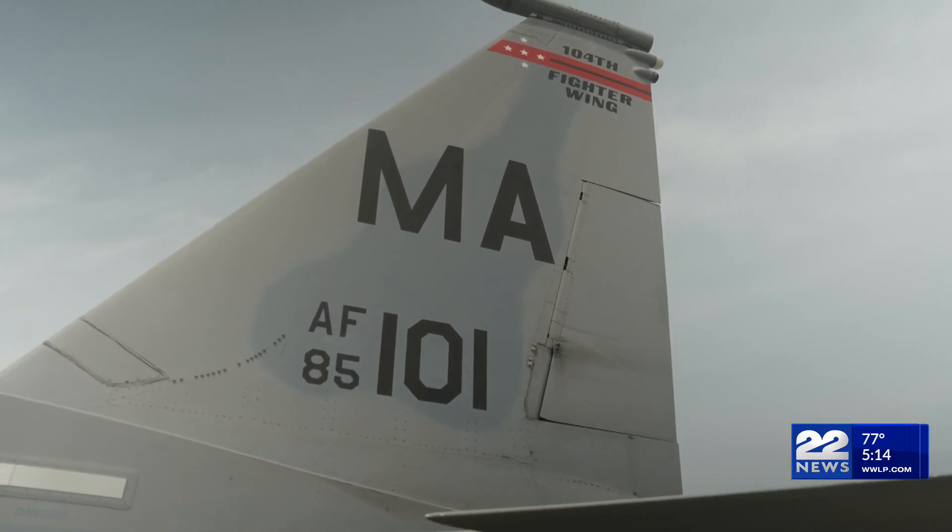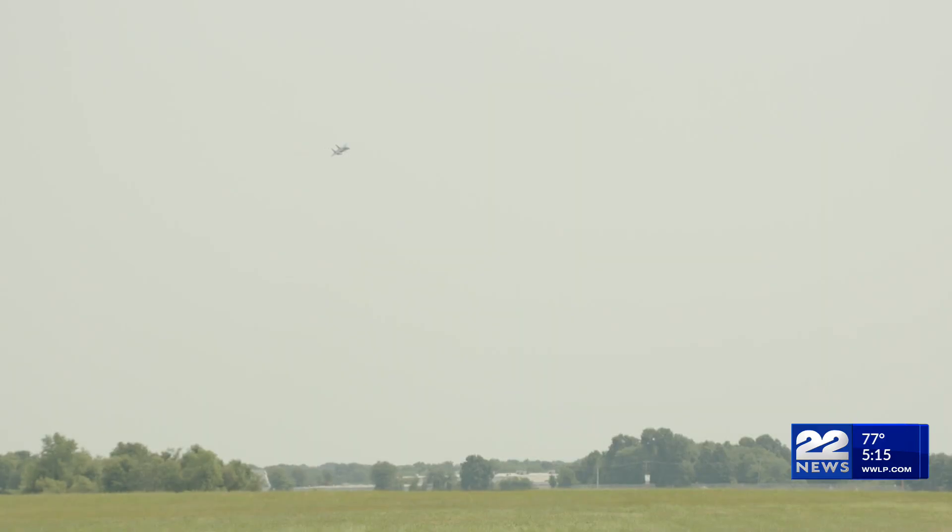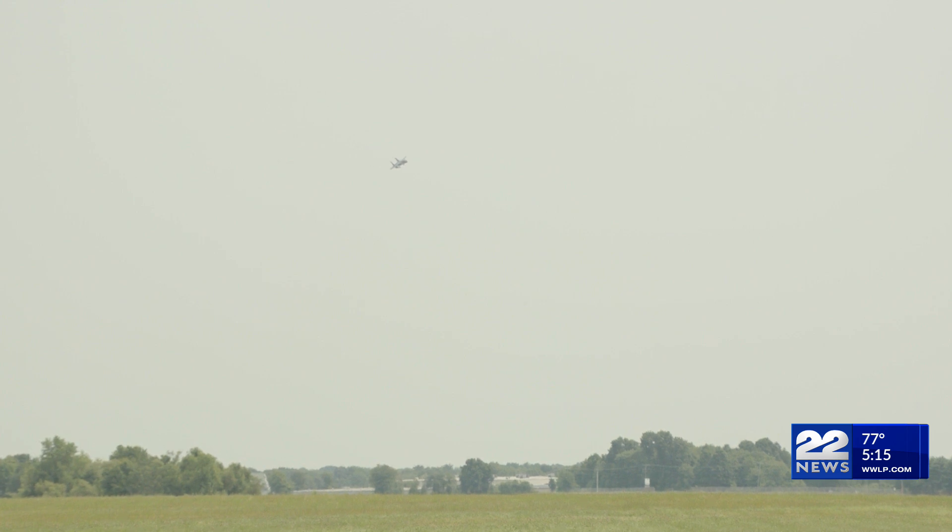The F-15 gives us an opportunity to celebrate human ingenuity plus incredible human heroics. It's an incredible aircraft. It is powered by Pratt & Whitney engines that allow it to do incredible vertical climbs and extreme maneuverability, but it's also a celebration of the men and women who flew it.